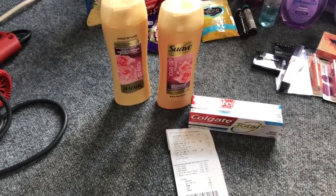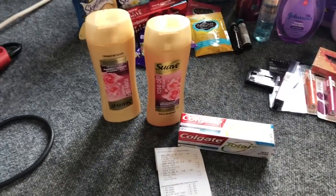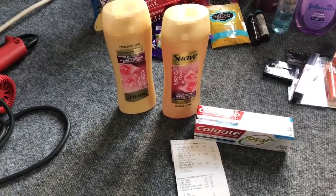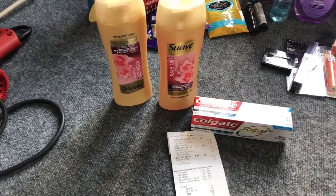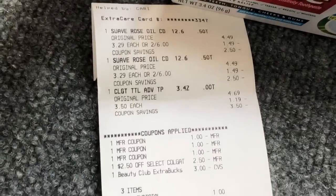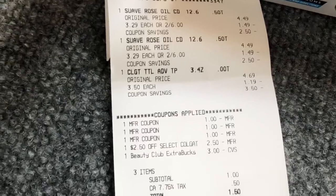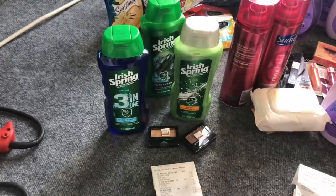On my last transaction I picked up Suave Infusion Rose Oil shampoo and conditioner, on sale two for $6 with a $2 extra care buck when you buy two. There are $1 off one coupons available — the exact insert is in the Google Doc. I also picked up a Colgate Total using a $1 off one coupon and rolled $3 in beauty bucks. Everything went through — my subtotal was $1 and I got back $2 in extra care bucks.